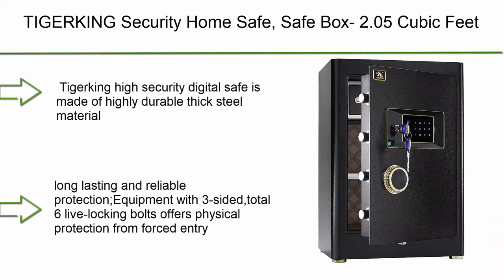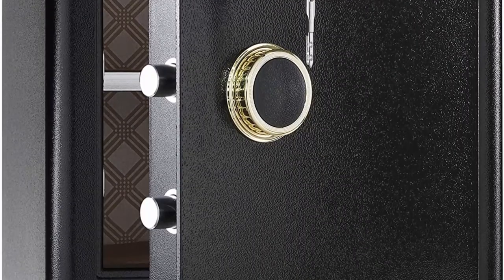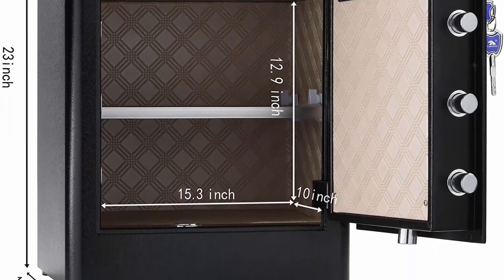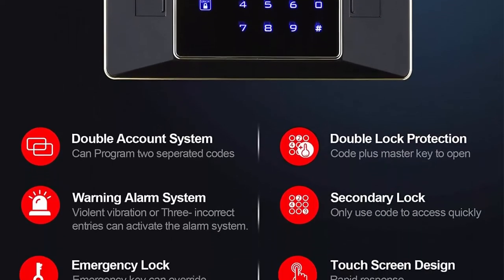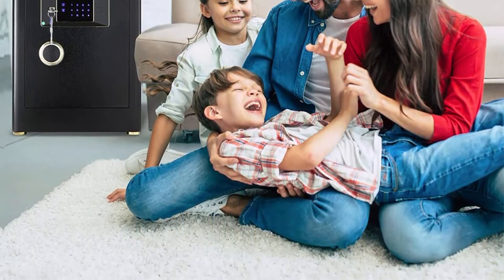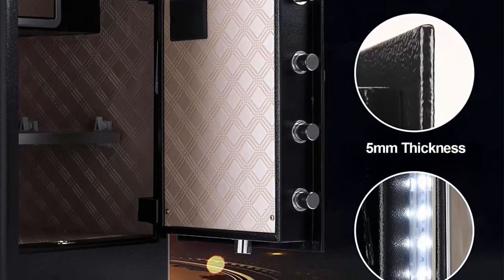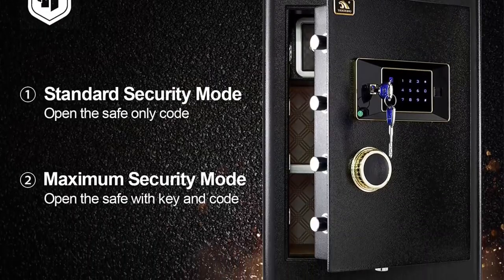Top 6: Tiger King security home safe, 2.05 cubic feet. The Tiger King high security digital safe is made of highly durable thick steel for long-lasting protection, equipped with three-sided, six total live locking bolts for physical protection from forced entry. The large inner space allows you to store valuables including laptops, pistols, jewelry, documents, and cash. Removable shelves help you organize easily, and the inside locking box adds extra privacy protection, with soft inner layers to prevent scratches or damage.